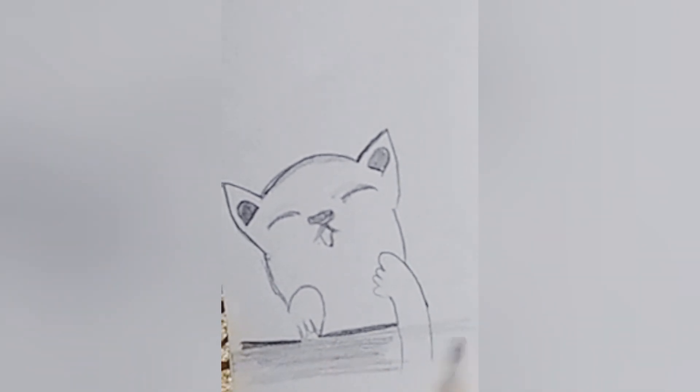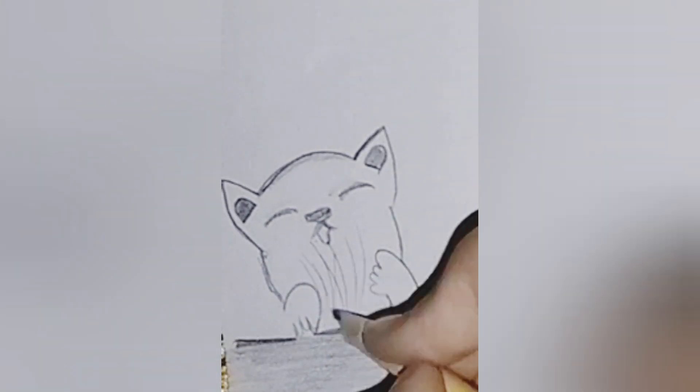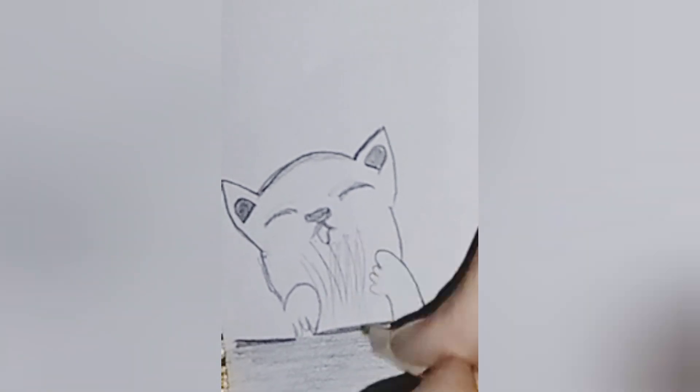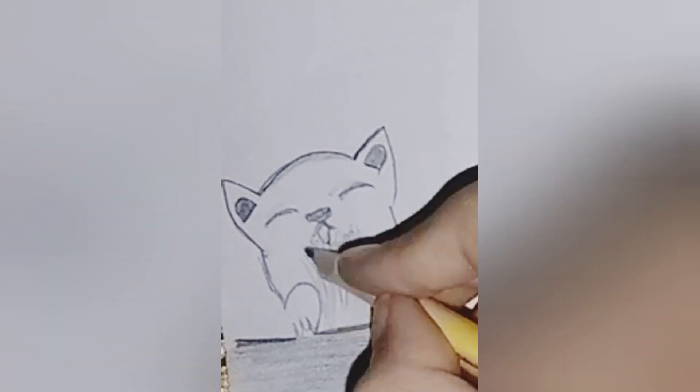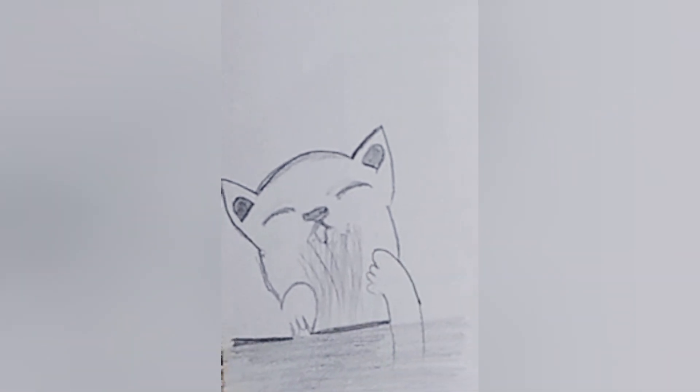Finally, let's add the finishing touches that make our cat truly unique. Whether it's a fluffy tail or a playful expression, let your imagination run wild as you bring your creation to life. Join us next time on Emila's Odyssey Art. Until then, keep dreaming, keep creating, and never forget the power of your imagination. Happy drawing!